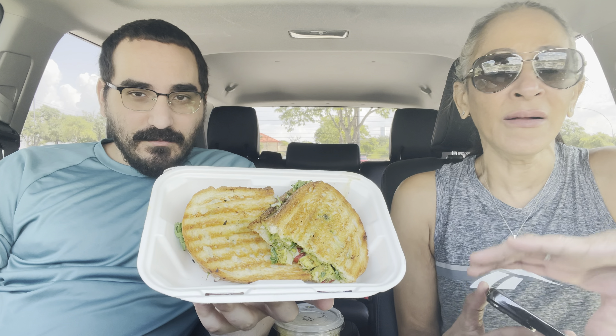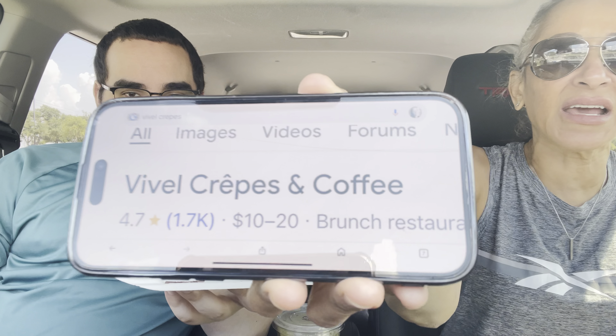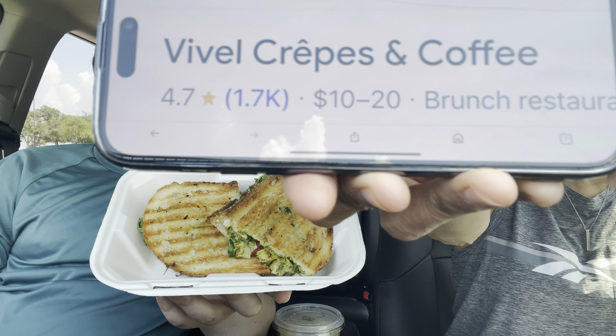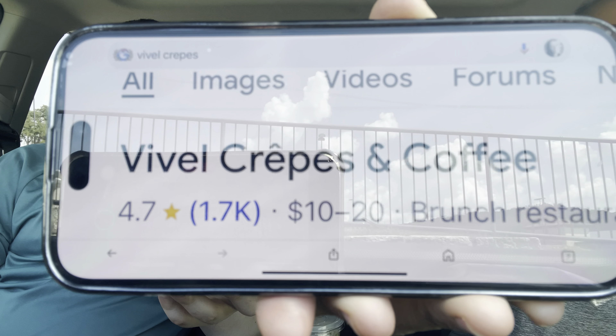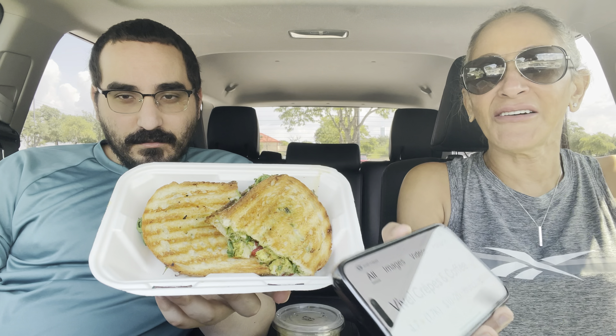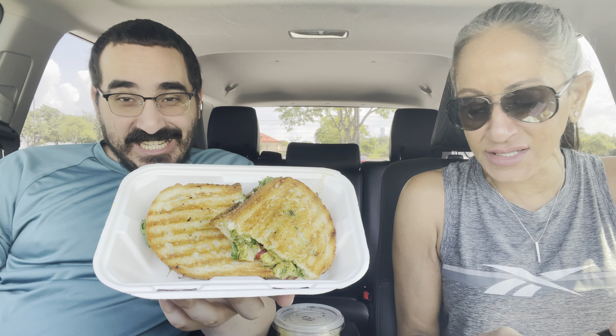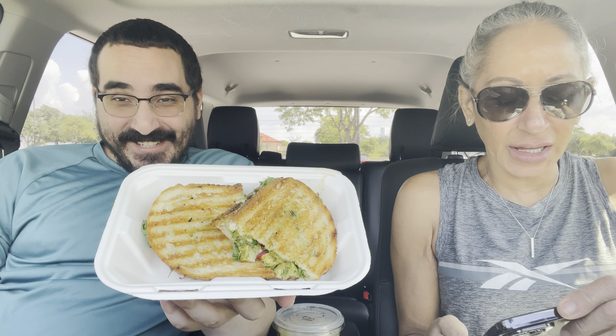Let me show you guys. So if there's anybody in the area watching this and you want to go get your breakfast sandwich — they have burgers, they have breakfast, they have salads, they have sandwiches. They have a little bit of everything there.